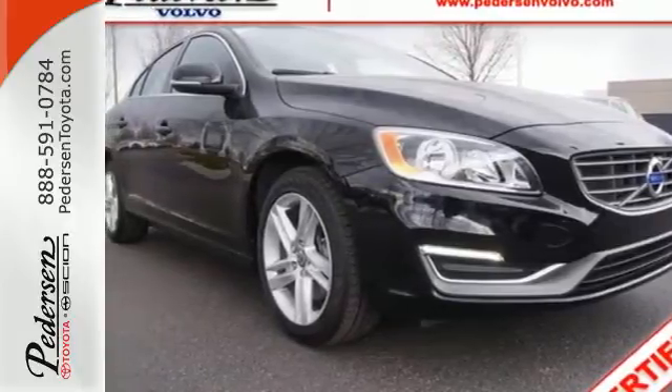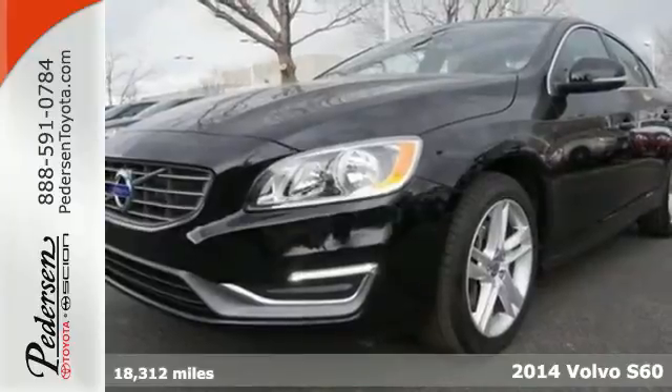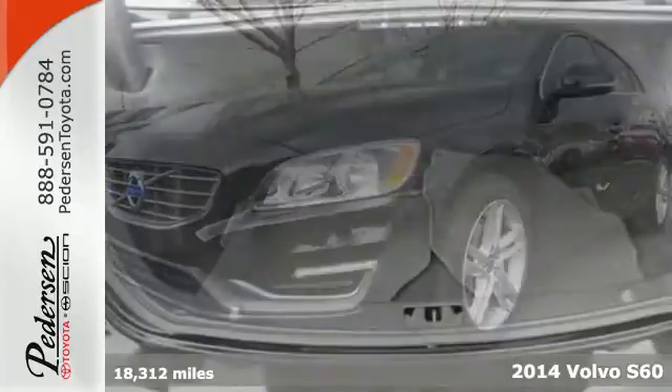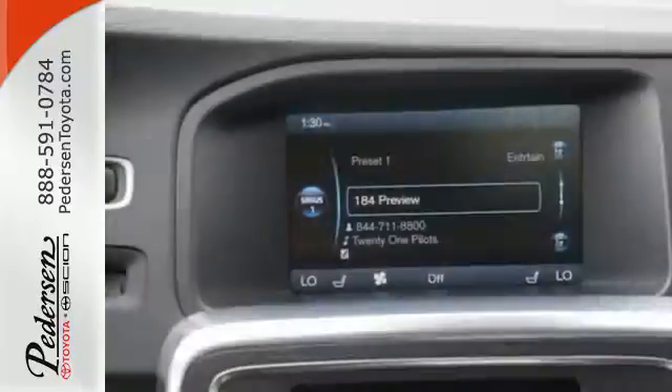Here's a 2014 Volvo S60. Embrace the innovation. This is the complete package that simultaneously pumps up the margins of safety and sheer pleasure of driving.